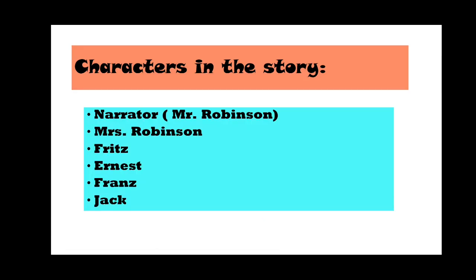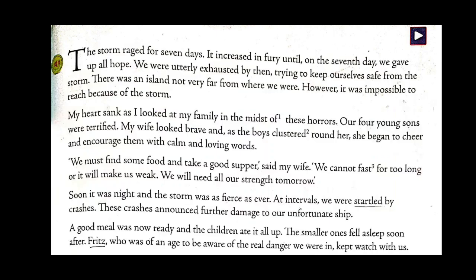Let us first know the characters who are in the story. The first character is the narrator, Mr. Robinson — the whole story is based on his perspective, his point of view. Whatever words or lines are written, they are said by him, so it is in first-person narration. The second character is Mrs. Robinson, the wife of Mr. Robinson. They have four kids: Fritz, Ernest, Franz, and Jack. Please remember all the characters, children. Let us begin the story.